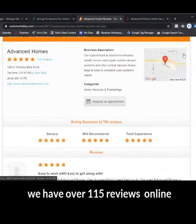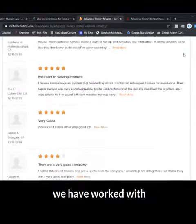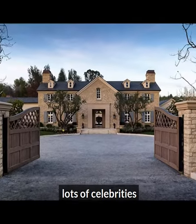We have over 115 reviews online. We've worked with lots of celebrities and we'd love to work with you. Send us a message here on Facebook if you're from LA and you want more details. We'll see you next time. Bye.